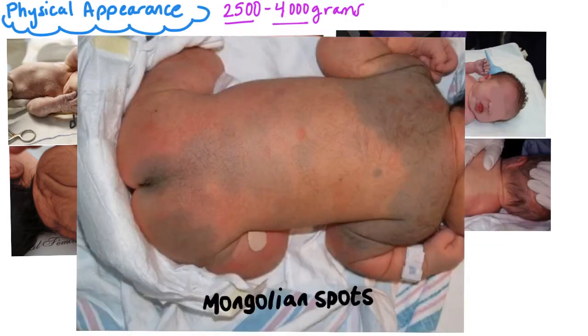This is Mongolian spots — the dark bluish-black areas of discoloration on the back, buttocks, or extremities of dark-skinned newborns. It mainly appears in darker-skinned ethnicities, and we should instruct the parents that the baby does not have bruising, because sometimes they are startled that it appears like bruises. We have to tell them about this condition, that it is fine, and that it usually fades over time and is harmless.